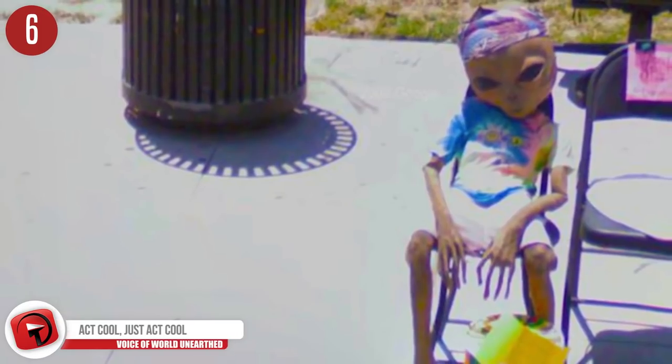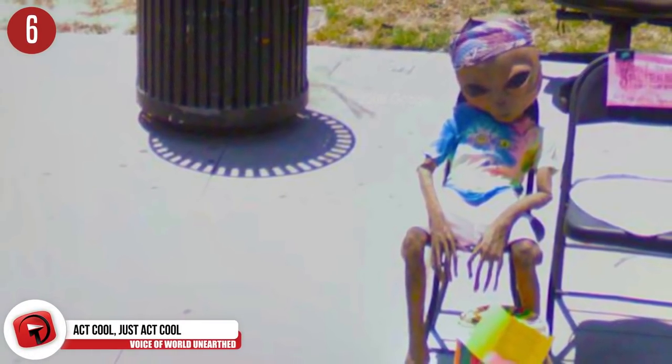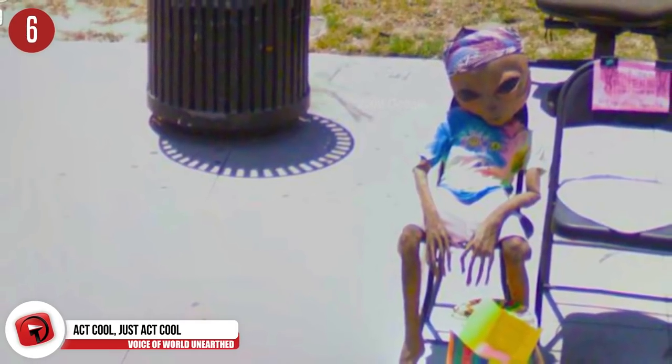Number 6. Whoa — welcome to chill town, population: this super chill alien. Wonder if you had anything to do with those damn crop circles.